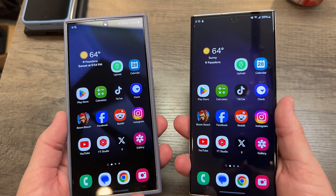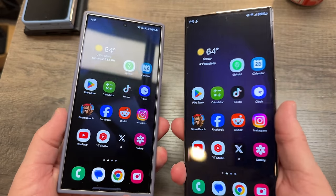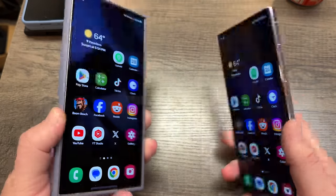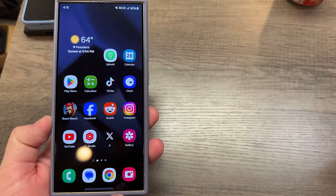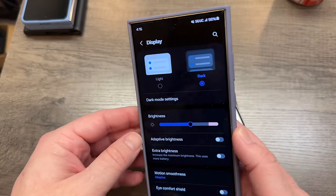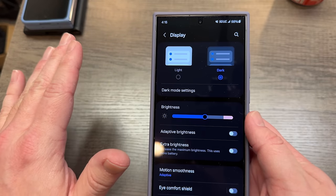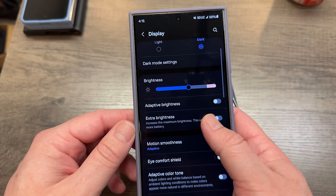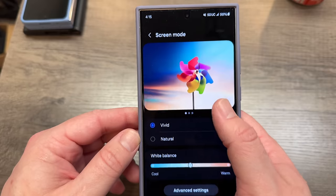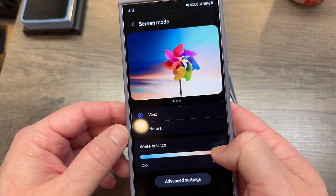The S24 Ultra screen is less reflective than the S23 Ultra, and I actually like that — I think that's a good quality. I want to show you something in the display settings that we can adjust. I always keep mine on Vivid, so right here under Screen Mode, traditionally if you change these settings it seems to make more of a difference.